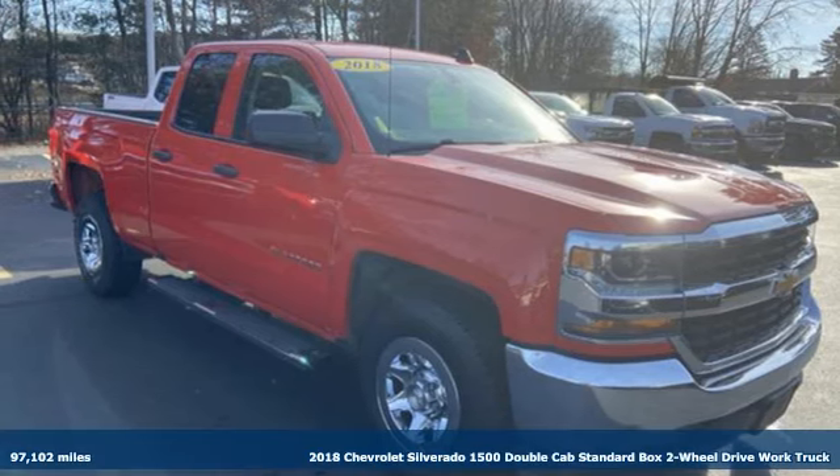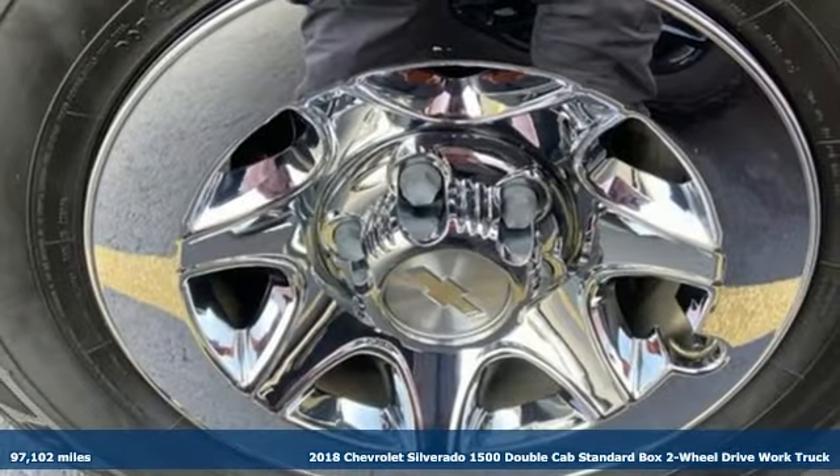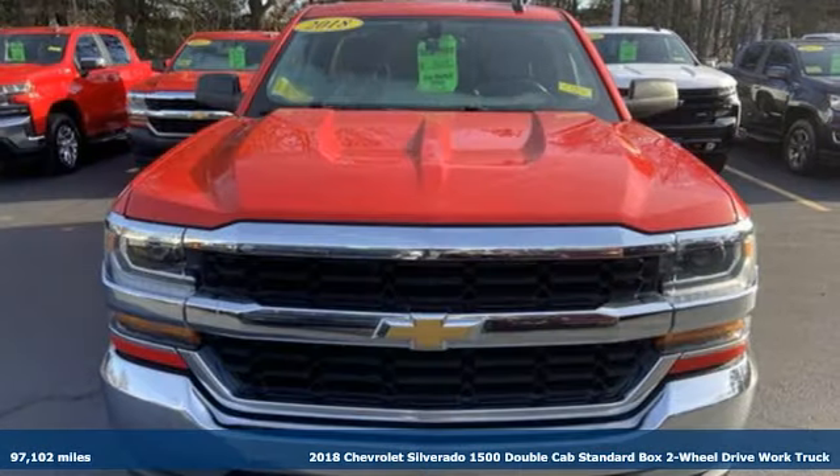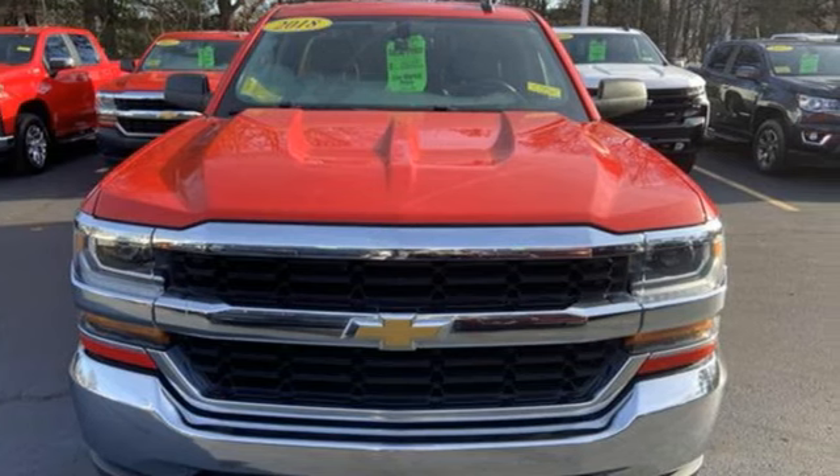Here's a 2018 Chevrolet Silverado 1500. From the striking looks to the proven powertrain technologies that are up to any task, this Silverado stands out from the rest.